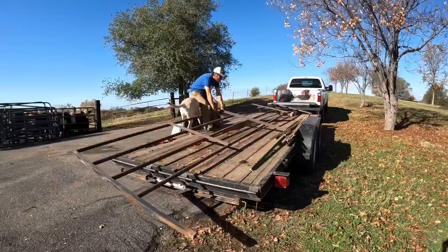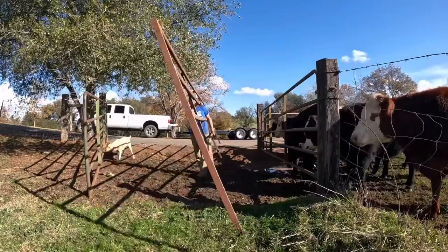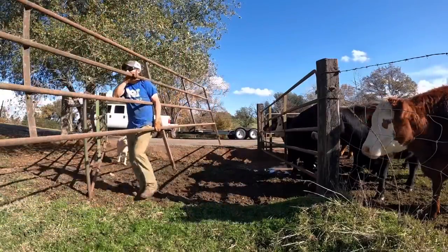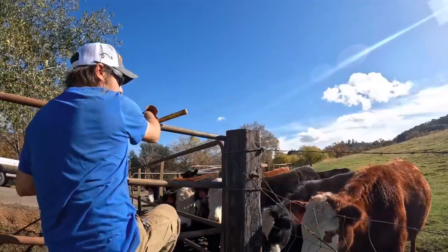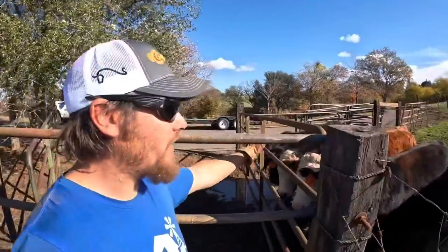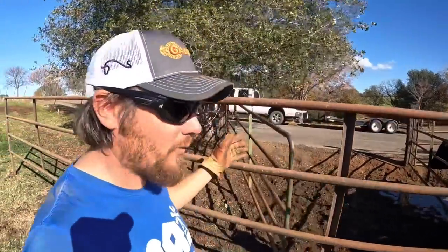I've got this 20-footer here on the trailer and I'm pretty sure I know where I want it to go, so let's set it up first. The end of the trailer is probably going to be about where this gate is, so I need a sort of small pen right in front of that where I can work them and push them up in there. That's what this 20-footer is for.